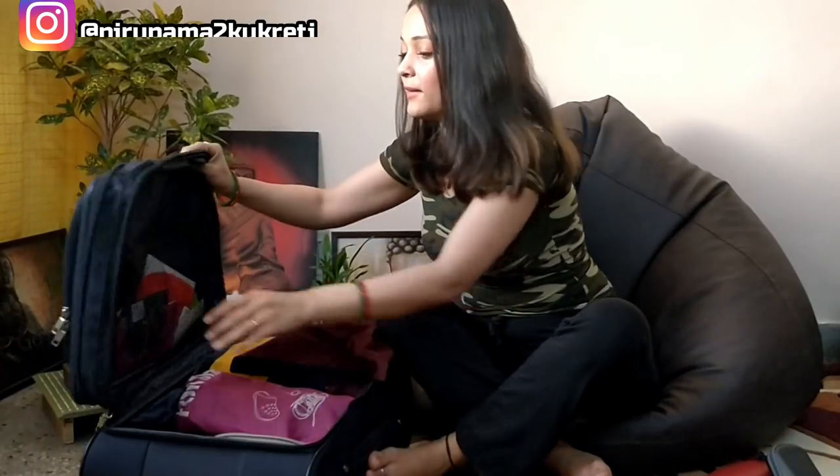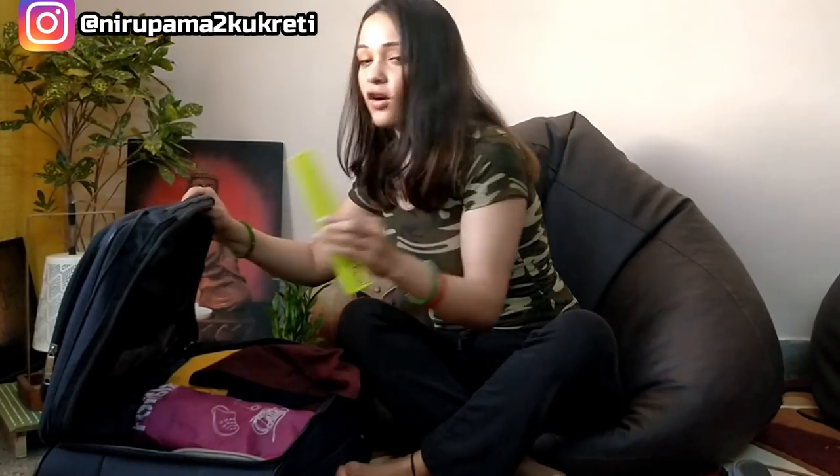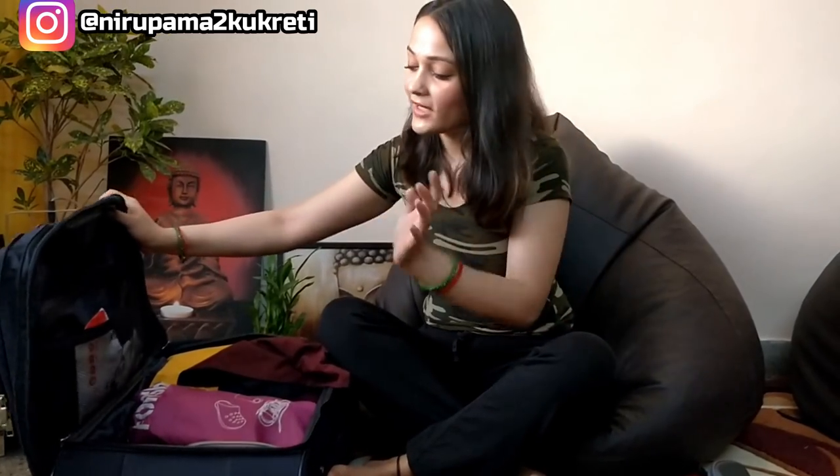Now I'm going to open the bigger compartment. Here I have spare stockings, because they can get torn at any time, so you should have a spare one to change into. Then I got my comb, of course to do my hair. I also have an extra poly bag — it has no specific purpose, but just in case I need it.